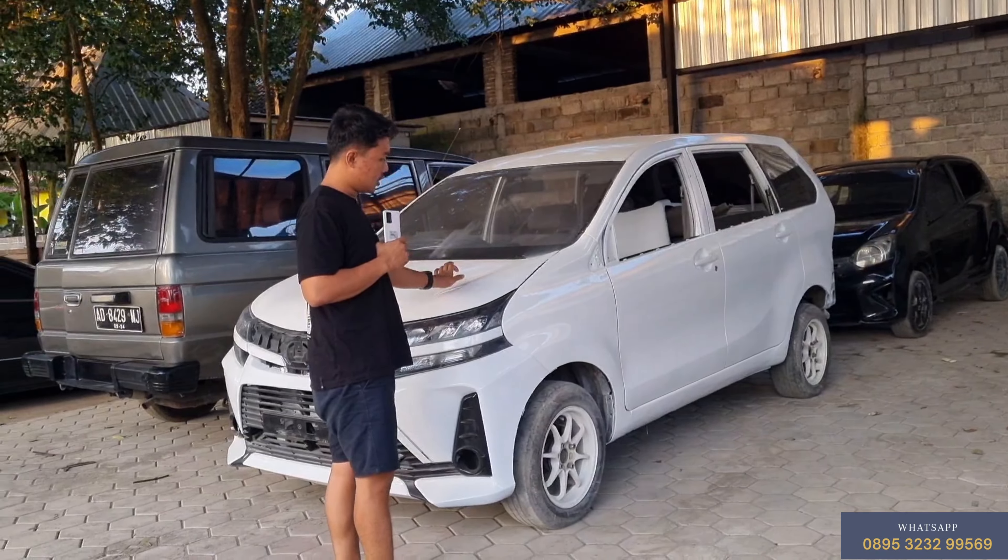Terus kita ready juga Avanza. Avanza lagi proses upgrade, belum dirapikan, kita jual di angka 110 juta — kalau sudah rapi besok kita review ya. Ada juga Avanza lain, kaleng semua, di angka 83 juta. Yang 110 juta nanti sudah dapet velg baru.